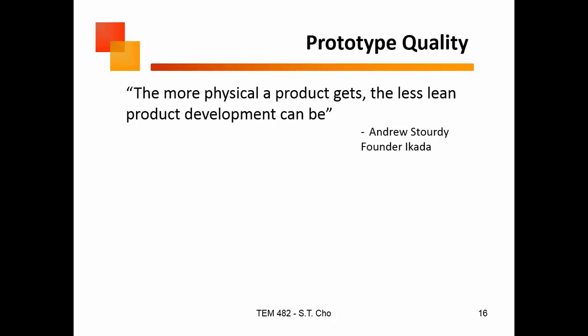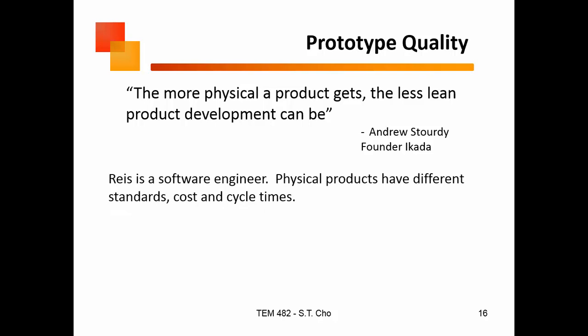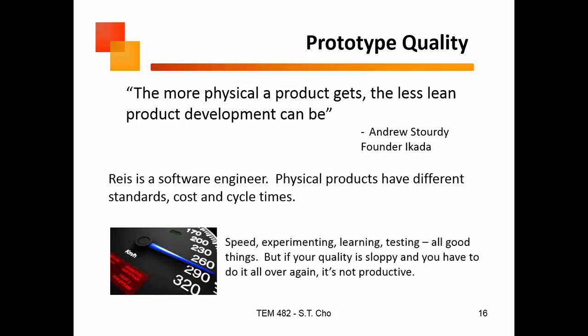A lot of lean development falls apart when you do physical products, and the reason is it costs money to pivot. Every time you do a new iteration — yeah, with software you're just pushing electrons around, no big deal — but if you're cutting metal, all of a sudden it is a big deal. There are physical time constraints you have to deal with; if something has to bake for two days, there's no way to accelerate it. Eric Ries is a software engineer, so a lot of his book is biased toward software. That doesn't necessarily pertain to physical products.